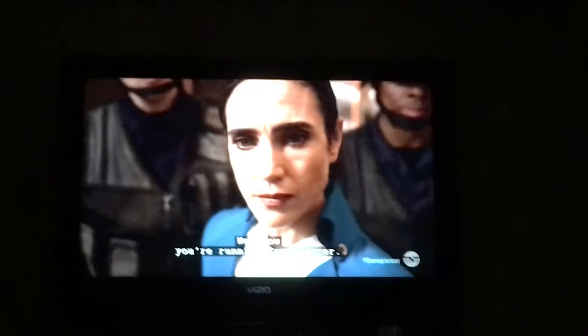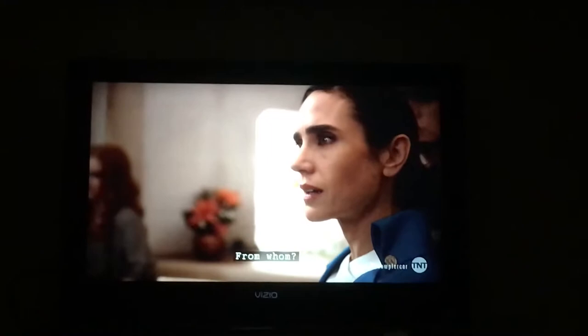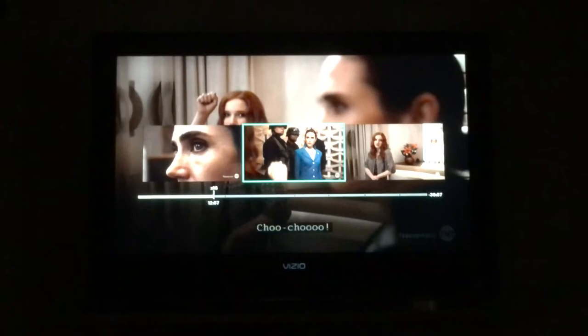So it picked up wherever it lost connection with your server or some sort of server. And then I got past this point and past the commercial, which is going to start shortly. And then after the commercial...